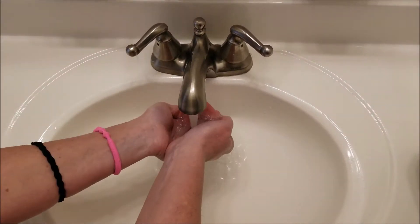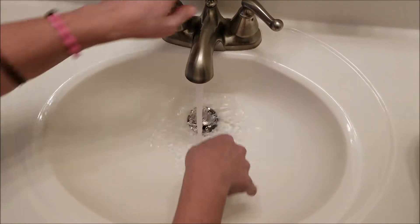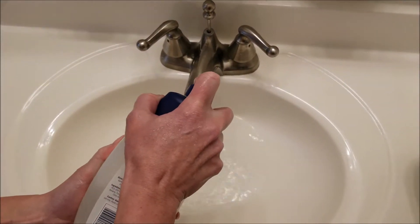So, bathing a hedgehog. We need to put her somewhere where she can't escape, like a sink that's deep enough where she can't get out. We just get nice warm water here, and I have baby wash, and we'll do a few squirts of that into the water.